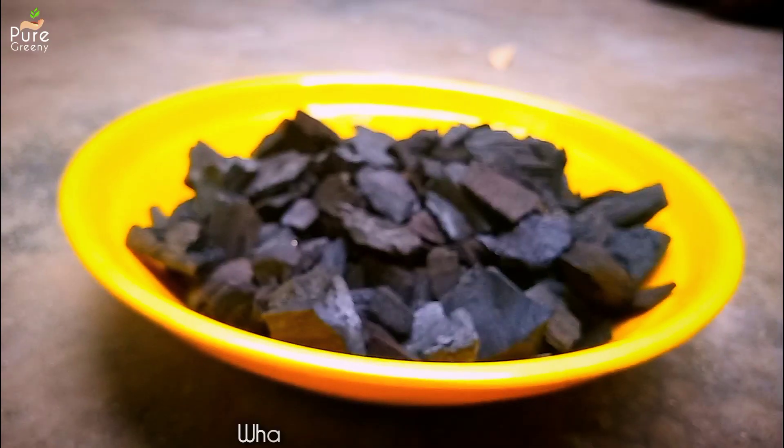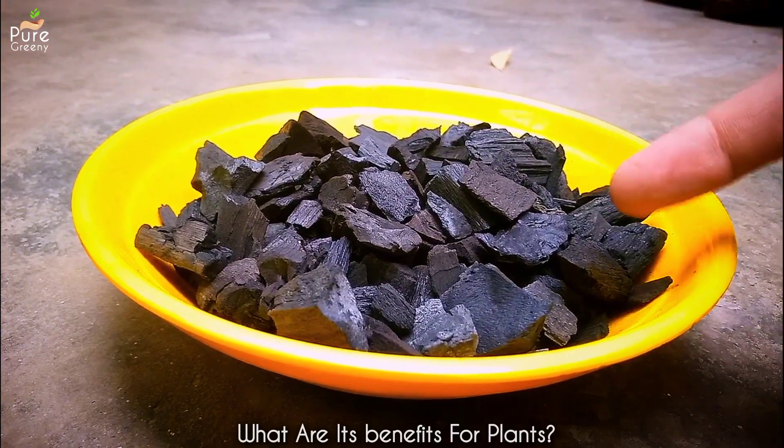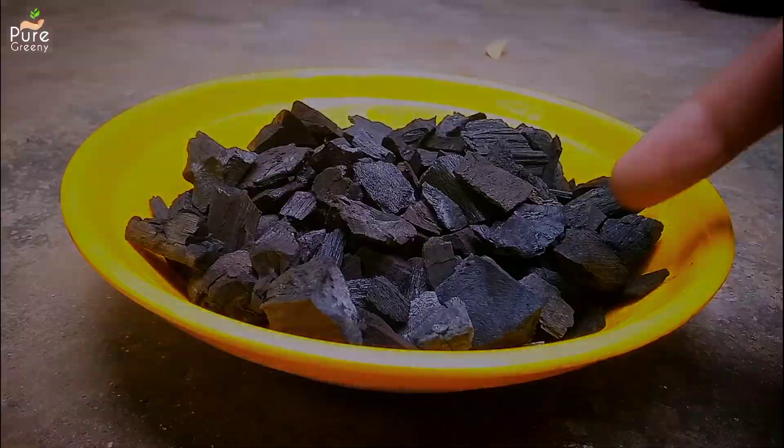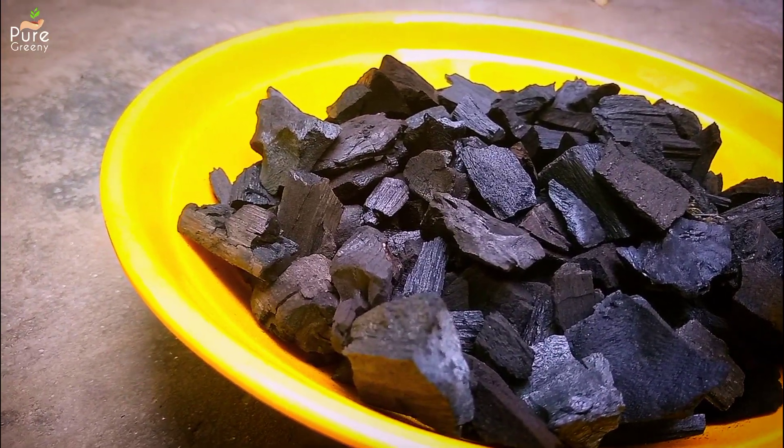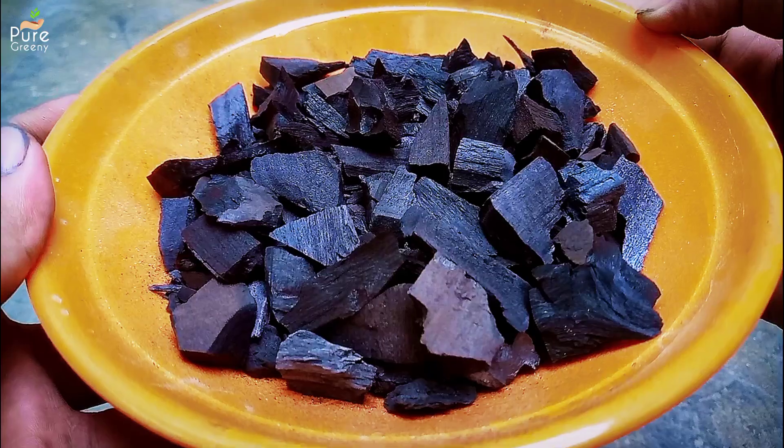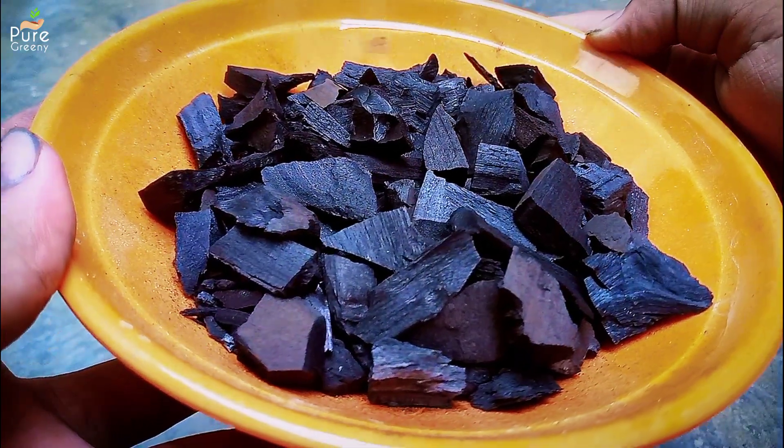There are some unusual things biochar does for our soil and plants. Its first quality is to hold the nutrients from the fertilizer or soil and provide them to the plant in future when required. It simply absorbs the nutrition and holds it for future use.